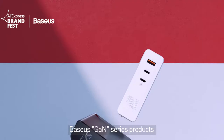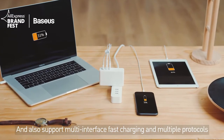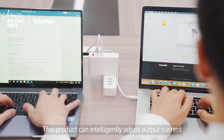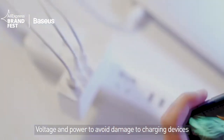VASIS GaN series products, equipped with VASIS self-developed BPS 2.0 technology, not only achieve fast charging and small size, but also support multi-interface fast charging and multiple protocols. This product can intelligently adjust output current, voltage, and power to avoid damage to charging devices.